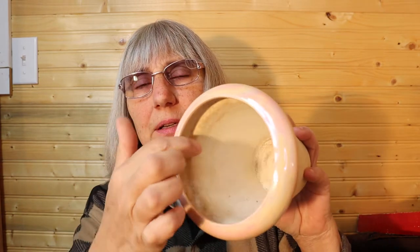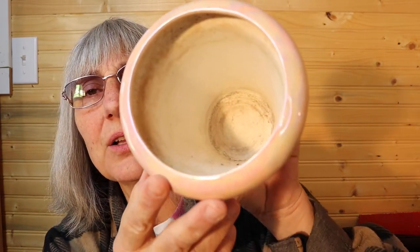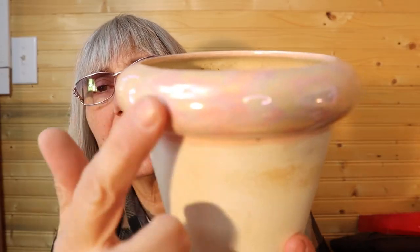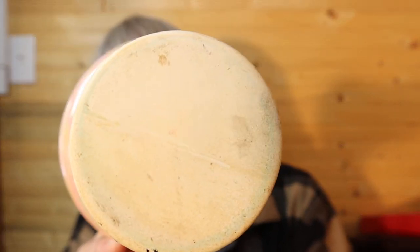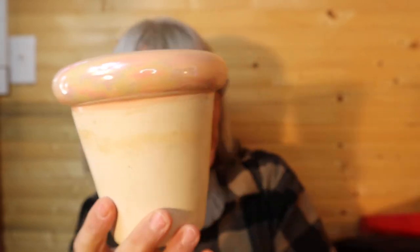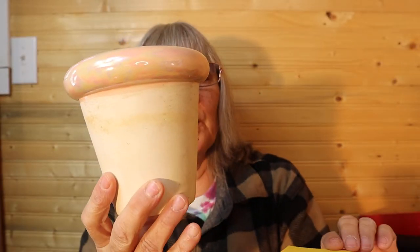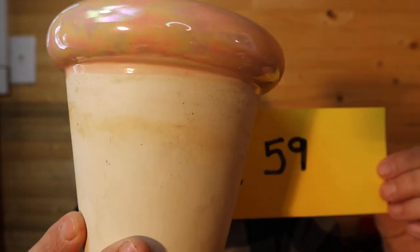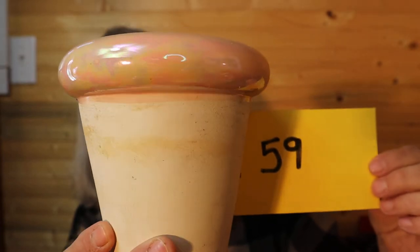I have this little plant pot with opalescent on the rim. It will hold a five inch pot — it's five inches tall and four inches wide at the ring. It's just such a pretty opalescent. The bottom doesn't have any holes in it, but it has been used. For this four inch pot holder it is $3, number 59.